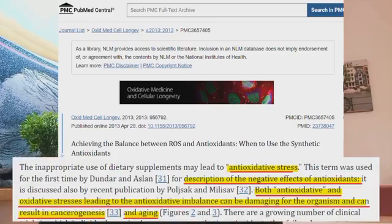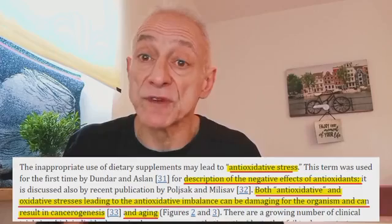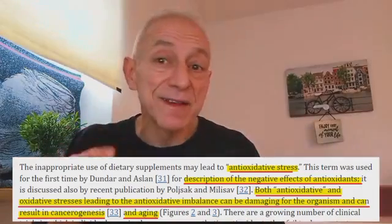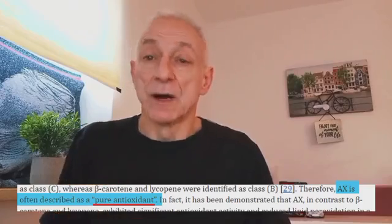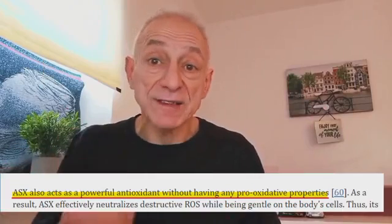Now here's where it gets even more interesting. Many individuals might hesitate to embrace such a powerful antioxidant due to concerns about disrupting the balance between oxidants and antioxidants in the body. Studies show that high doses of antioxidant supplements could potentially disturb this balance, which can affect normal cellular functions and raise concerns about increased risks on specific health issues, including cancer and accelerated aging. But what sets astaxanthin apart is that it is considered a pure antioxidant. Unlike other antioxidants that may transform into harmful oxidants, known as pro-oxidants, astaxanthin never turns into a pro-oxidant. So it never causes harm to the body, positioning it as an ideal supplement for promoting serious health benefits.